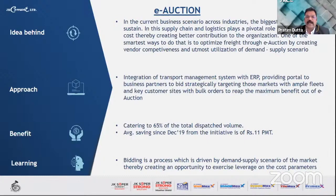The benefit from e-auction is that it currently caters to 65 percent of total dispatch volume, with average savings since December 2019 of Rs. 11 per metric ton. What we learned is that bidding is a process driven by the demand-supply scenario of the market, creating an opportunity to exercise leverage on cost parameters.